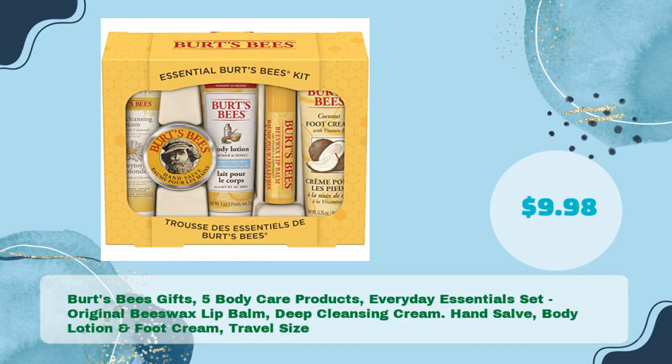Burt's Bees Gifts — 5 Body Care Products, Everyday Essentials Set: Original Beeswax Lip Balm, Deep Cleansing Cream, Hand Salve, Body Lotion and Foot Cream. Travel Size, in just $9.98.